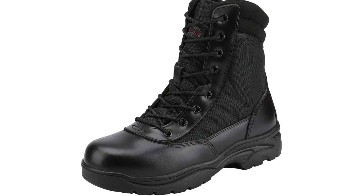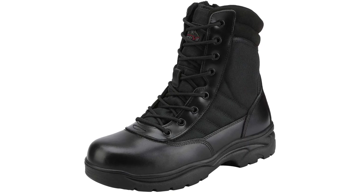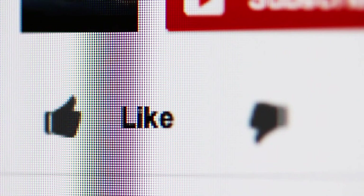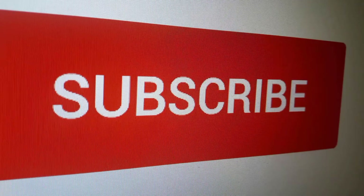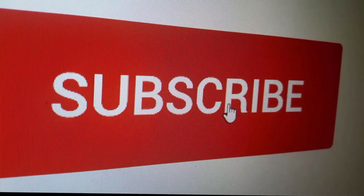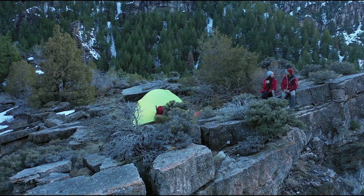Be sure to check out the description for links and the most up-to-date pricing for all the products in this video. Did this video help you find what you were looking for? Click the like button or let us know in the comments below. Thanks, and if you are new to the channel and you liked this review, you might want to consider subscribing. Here are some more videos we thought you might like.